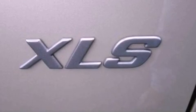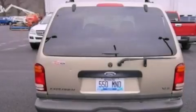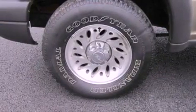A rear window defroster. A rear window wiper. Automatic locking wheel hubs. Cargo tie downs. A passenger side vanity mirror. An engine immobilizer theft deterrent system.